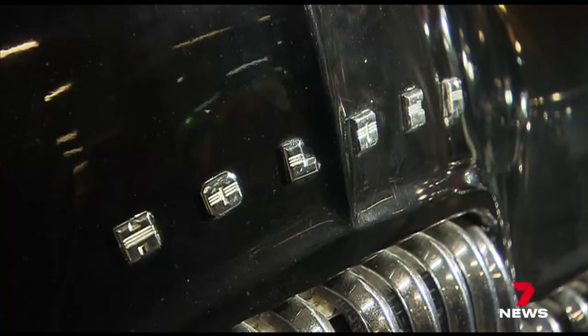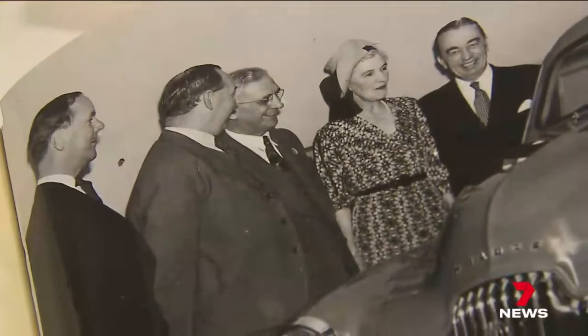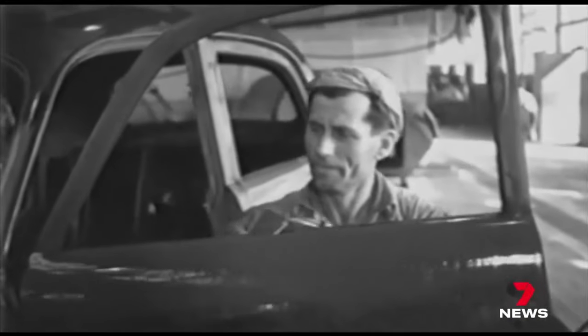Proof that post-war Aussies could design and manufacture their own family sedan. But the story stretches back much further, with the Holden name embedded in SA history.